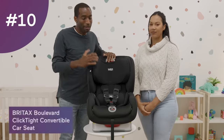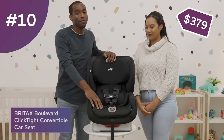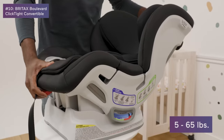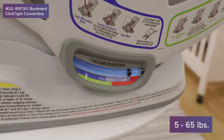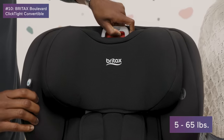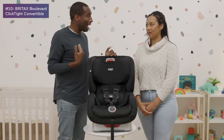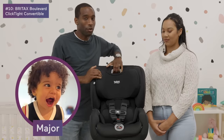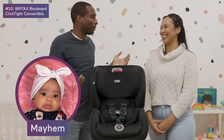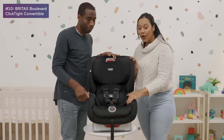The number 10 most registered car seat at Babylist is the Britax Boulevard Click Tight convertible car seat. It goes from 5 to 65 pounds, so your newborn baby can go in this car seat and so can your four or five year old. I personally have this car seat — my four-year-old and my two-year-old are both in it right now, and soon my third will be in it too.